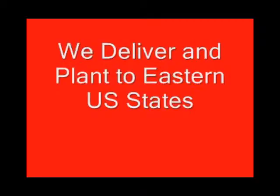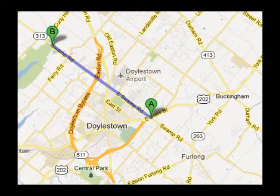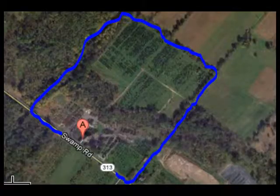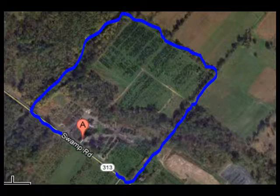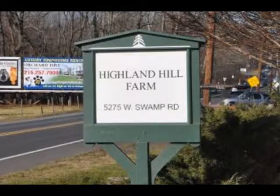We ship from our Lenoir, North Carolina facilities, our Fountainville facilities, and our Milan, PA facilities. If you need trees or shrubs on the East Coast, we do deliver and install. Give us a call at 215-651-8329 for trees and shrubs, or if you have a question about trees and shrubs, we'd be glad to try and answer your questions. Highland Hill Farm is your source for information and also for trees and shrubs on the East Coast.